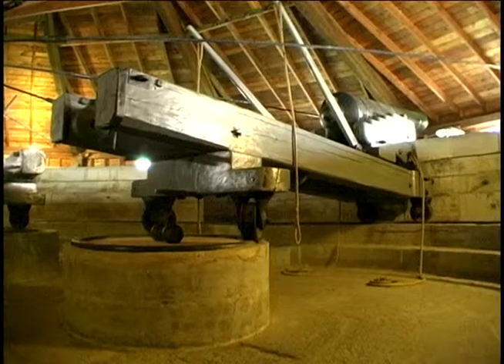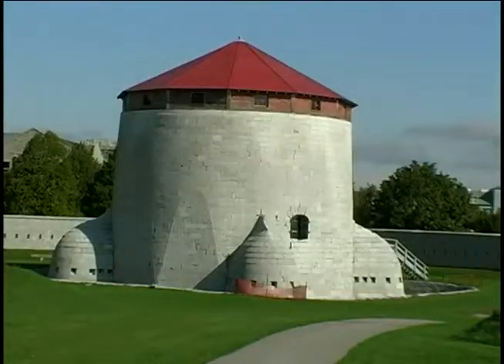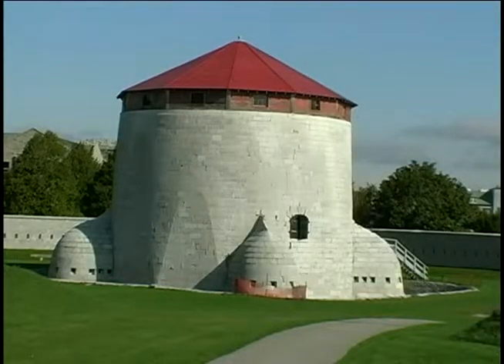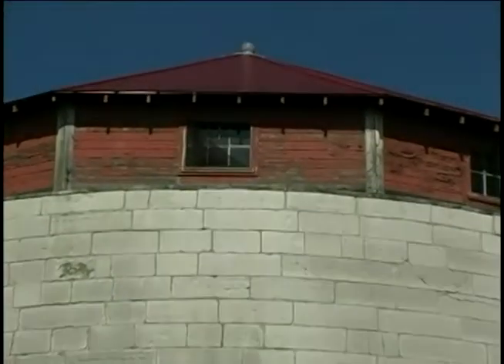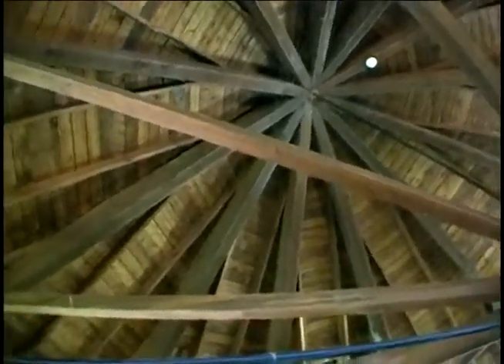During the harsh Canadian winters, guns mounted on top of the towers were exposed to the elements and needed protection. So all the towers in Canada were built with snow roofs, which were removable to allow the guns to be free to engage the enemy.